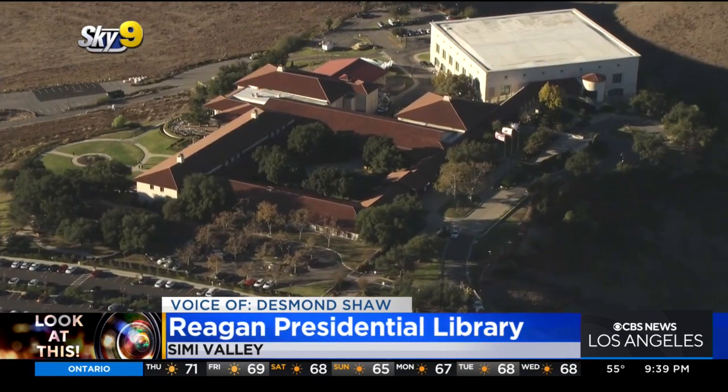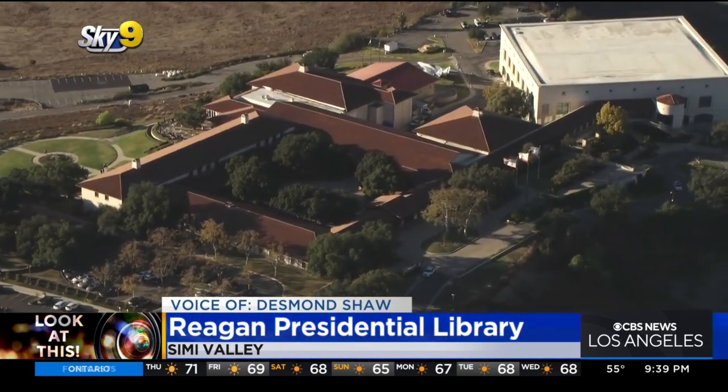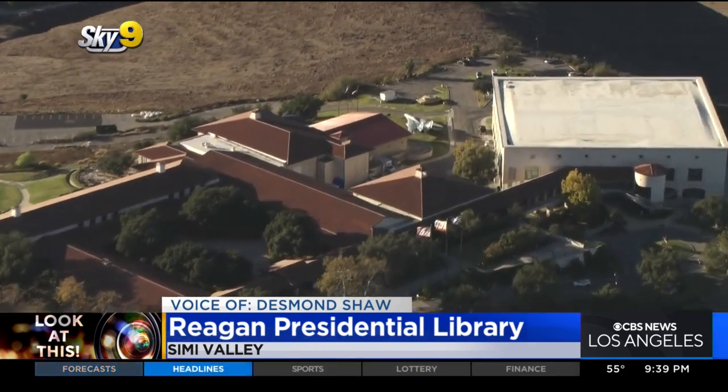The library holds more than 60 million pages of documents, more than one and a half million photographs, more than 40,000 artifacts. And if you love aircraft, you're really in for a treat.